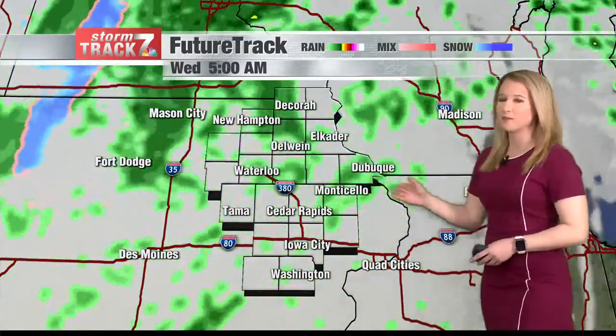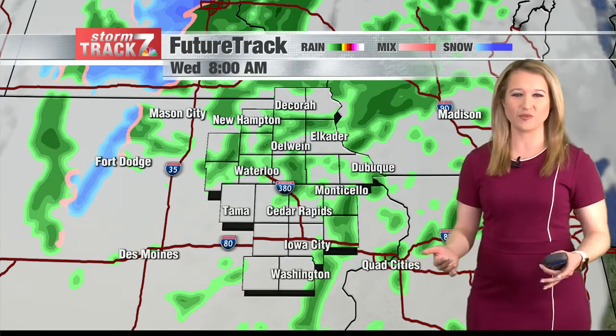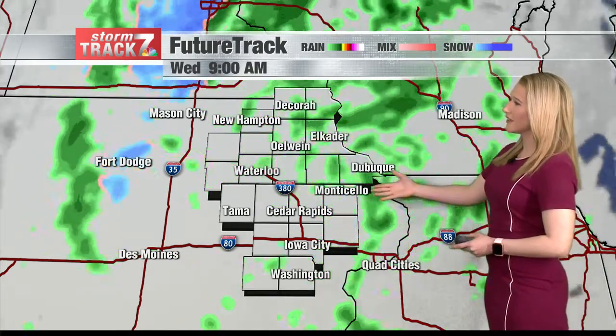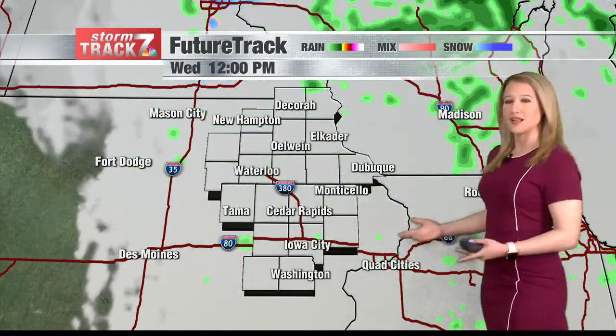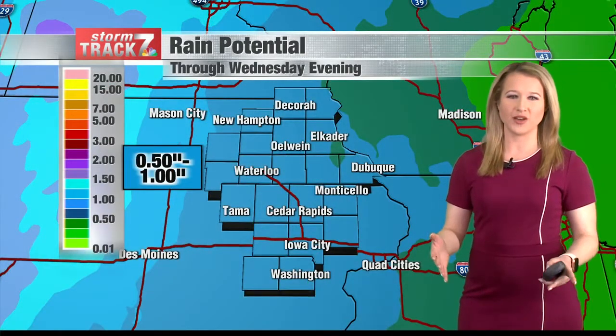Rain kind of lessens a little bit, but we deal with spotty showers overnight Tuesday into Wednesday. Wednesday morning is your last morning commute with a little bit of rain — light showers — and then as we hit the noon hour, that rain finally starts to dissipate across the area.